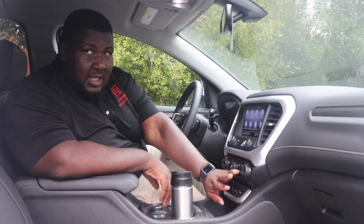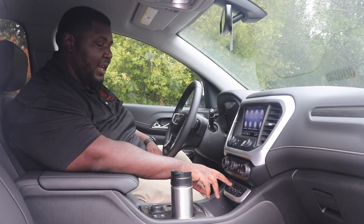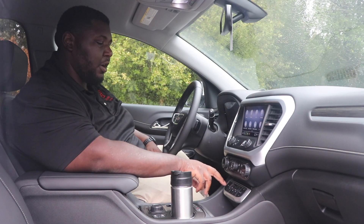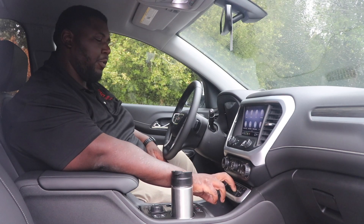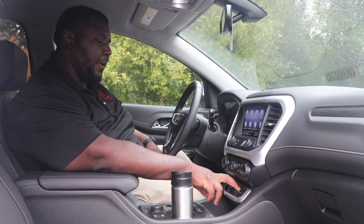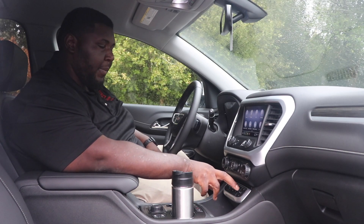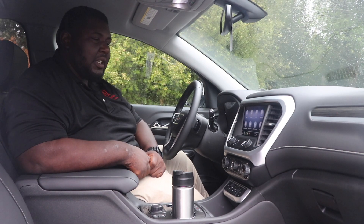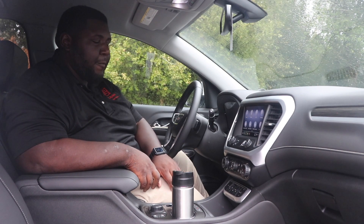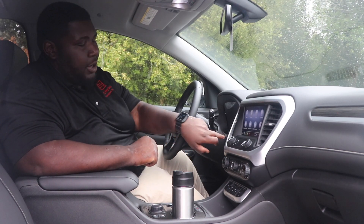The big news is the new shifter. The GMC Acadia now has buttons for the shifter. You pull up on different buttons for drive and reverse like window switches, and park, neutral, and the low gears are all buttons you press. Honestly, I'm not a huge fan of this because it's a lot of buttons — when you're driving and putting it in park, you have to push two different buttons, which I think is kind of too much.